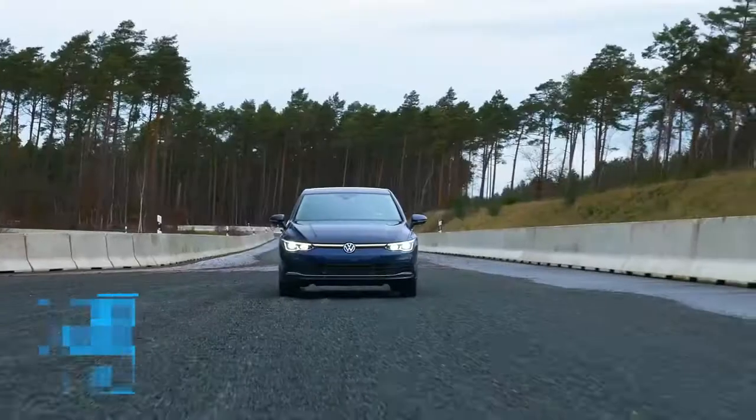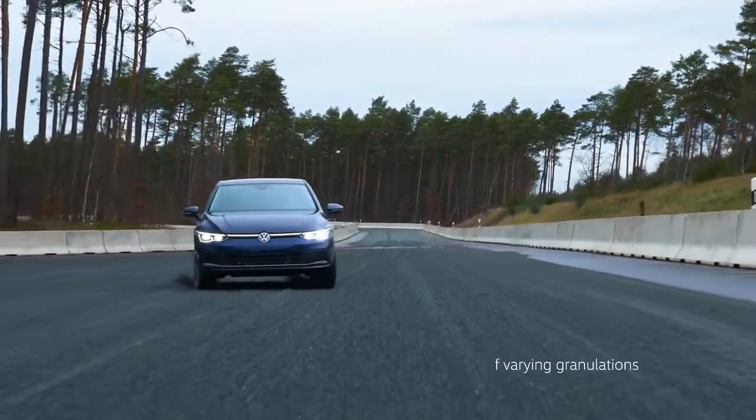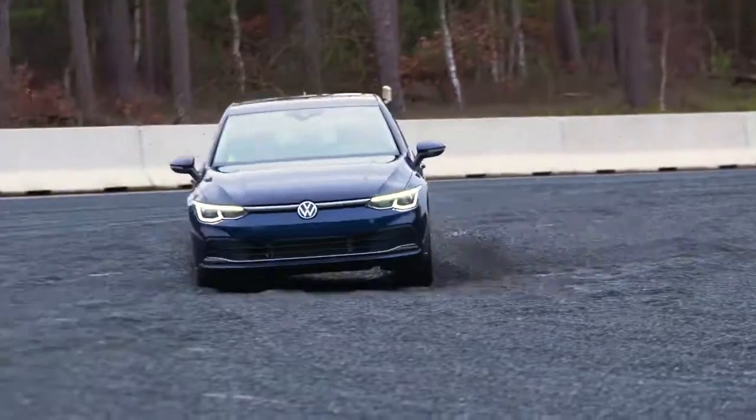Loose subsoil is a major challenge for underbody protection. On the gravel tracks, stone chipping causes damage that encourages corrosion.